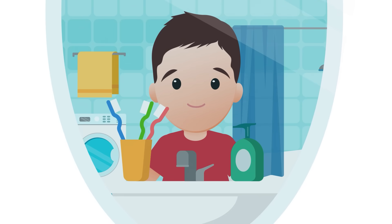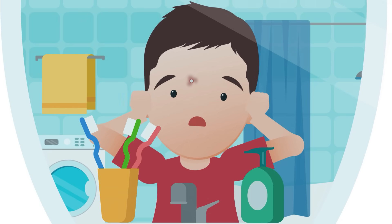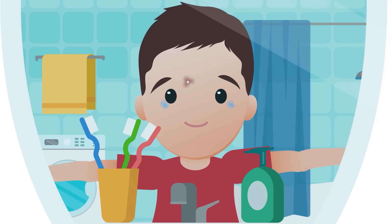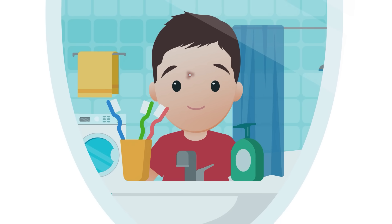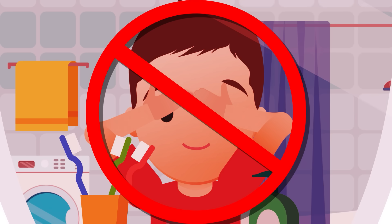So if you wake up on the morning of school picture day with a big fat blemish right on the tip of your nose, don't freak out. The best thing you can do is wash regularly and avoid touching your face, because this can spread the oil around and cause other breakouts.